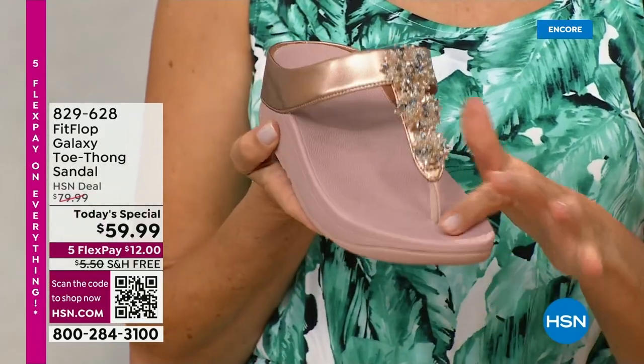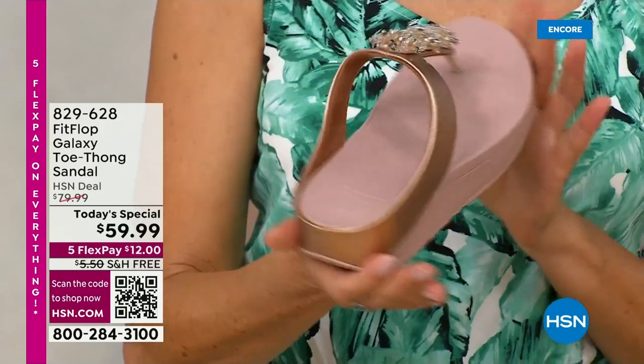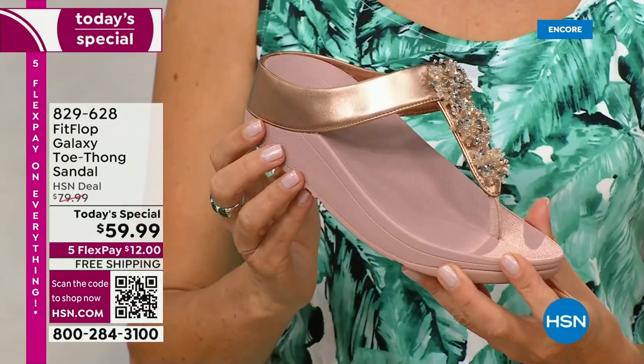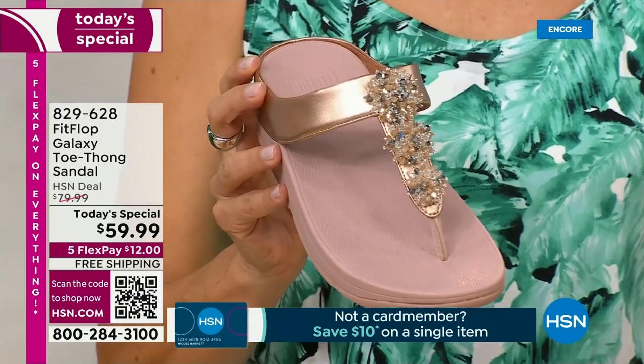Back in 2007, our founders realized that if you wanted to be cute and good to your feet, you couldn't. You could be good to your feet, but your shoes were U-G-L-Y and nobody wanted to see those. So we created the first high-fashion shoe that was approved by podiatrists.